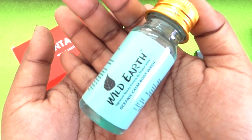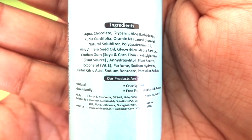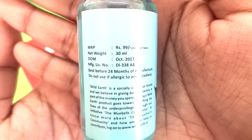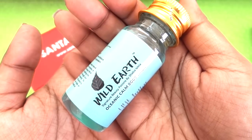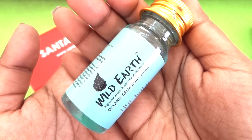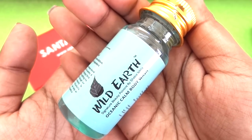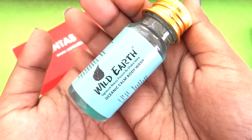Then there is another favorite product of mine - the Wild Earth Oceanic Calm Body Wash. It is natural, eco-friendly, cruelty-free, and free from sulfates and parabens. This is a 30 ml deluxe size worth 99 rupees. I have already used a full-size bottle and recently repurchased one. It has a very nice refreshing fragrance - very pleasant. This travel size will definitely get picked up on my next trip.